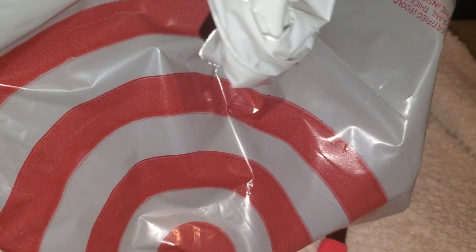Hi friends, welcome back to my channel. I just wanted to do a Target haul with you guys — it's just a small tiny haul. I stopped in for some dish soap, which I already put away.